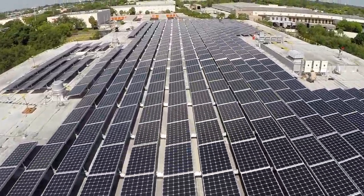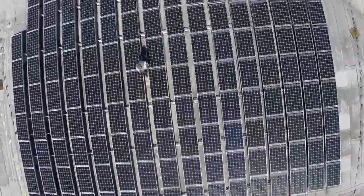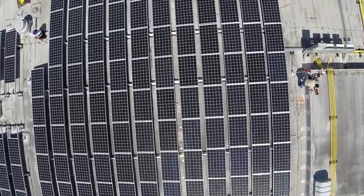All the projects combined here on this campus total just about 370 kW. We have about another 280 kW total around the state on other sites, so we're at about 650 kilowatts right now.